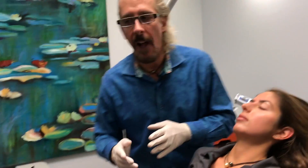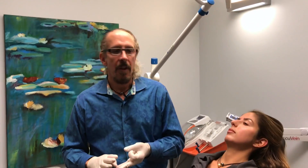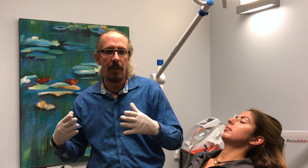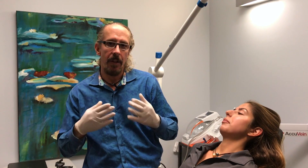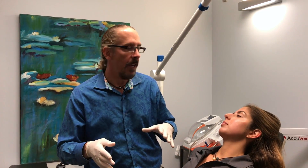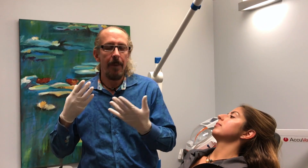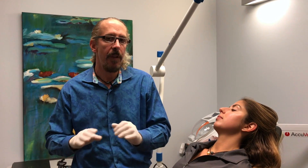After this procedure, there are rules to follow: no hot tubs, jacuzzis, saunas, or working out — those cause swelling and increased circulation that could spread the product. Also don't lie face-down in a horseshoe position, such as during a massage, as that could press on the product and disperse it. Don't manipulate the treated areas, and don't wear a hat — all of that can move the product.